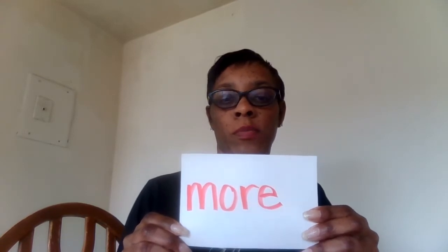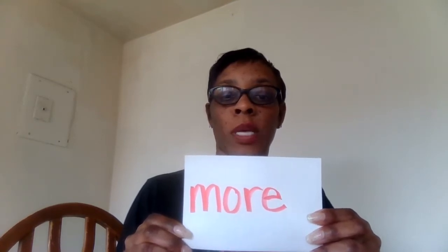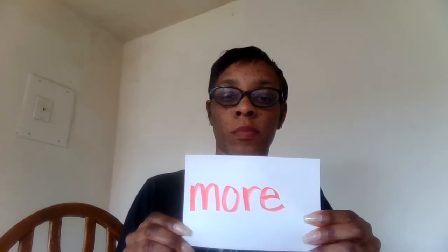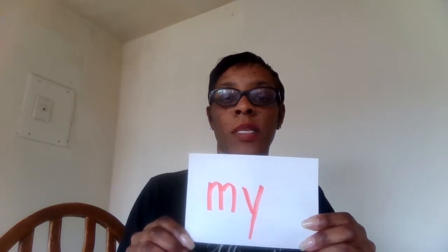Say the word: more. Now spell the word: m-o-r-e, more. Can you use this word in a sentence? She has more coins than me. More. The next word is 'my.' Say the word: my.